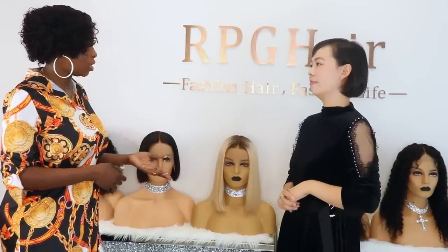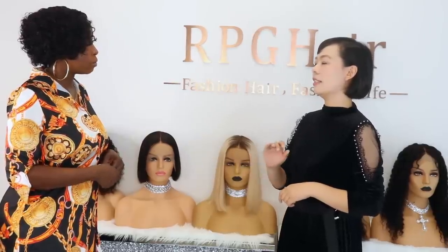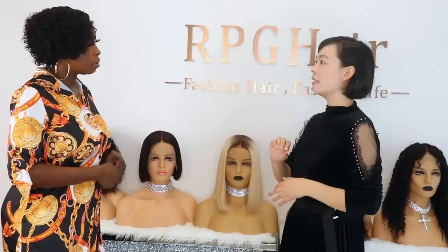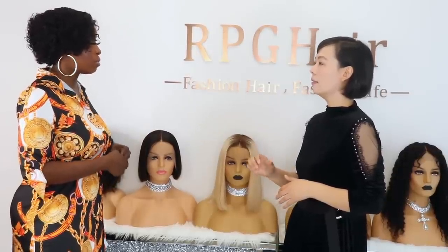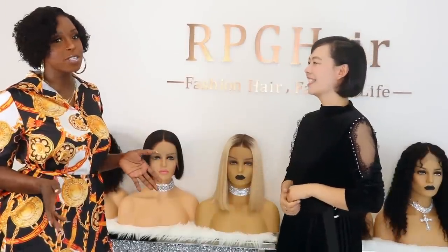You said the Virgin hair lasts a little bit longer, correct? About six months to one year — maybe with good care it can last even longer. That's the Brazilian Virgin. So the Remy hair is three to six months. If you want your hair to last a little longer, you're probably going to look for Brazilian Virgin hair.